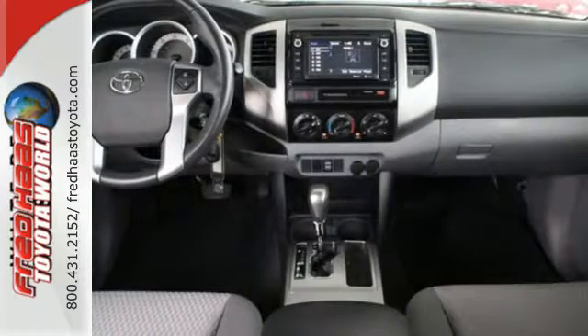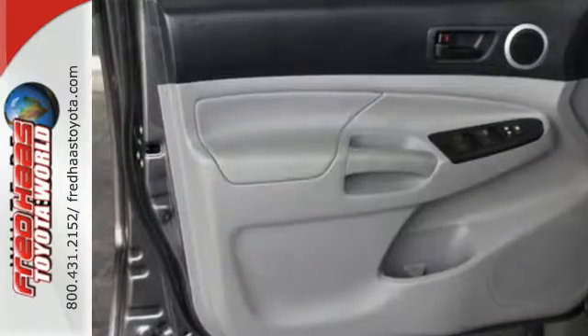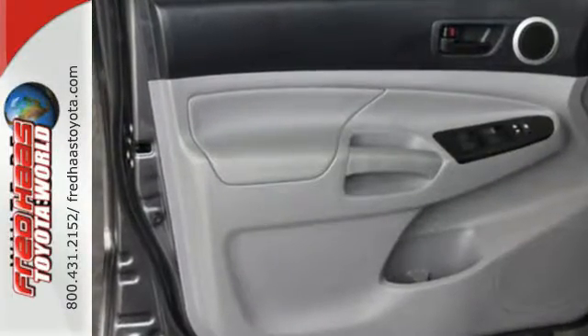The bed is made of a fiber-reinforced, sheet-molded composite, giving it better impact strength than steel.